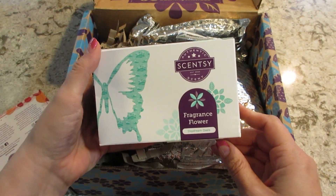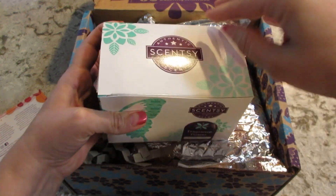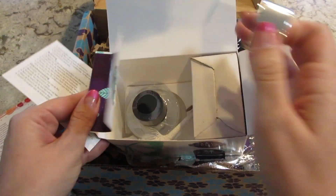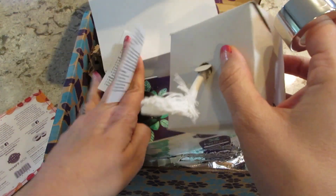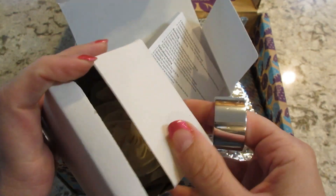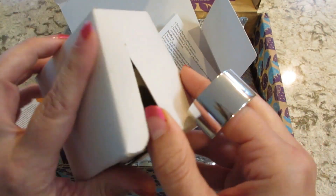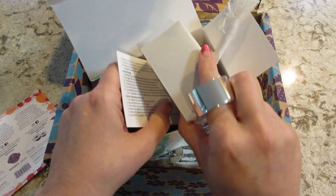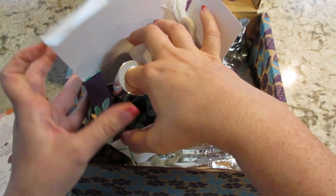We have a fragrance flower — I do love these. This one's called Daydream Oasis. If you've never used these, they're very fragrant. It's just a little glass jar and it has a flower — there are a couple different designs for what the flower can look like. You just stick it in the liquid at the bottom and use it like an air freshener. I always keep mine in the downstairs bathroom, and it makes the whole basement smell good.